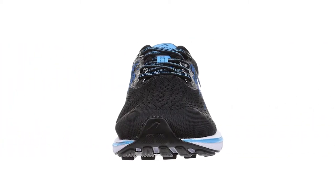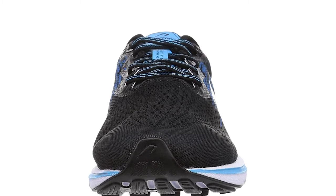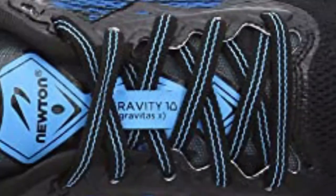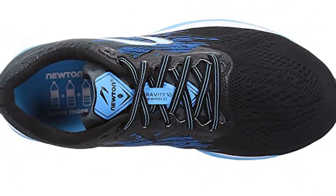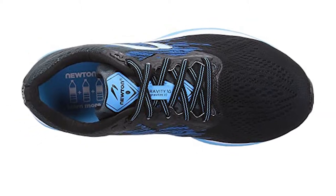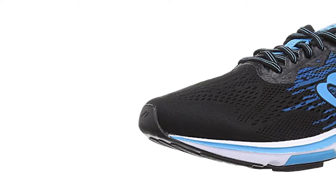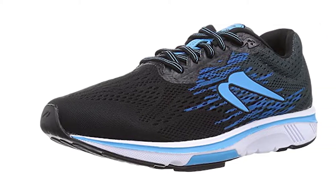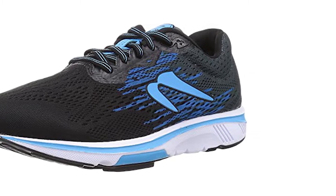Newton is a hardcore running brand famous for its efficient foams and forefoot propulsion lugs, a combination that makes its shoes springy and lightweight, no matter the cushioning. The Gravity 10 is its most versatile shoe — an 8.2-ounce road runner that can handle everything from 5Ks to marathons. Be warned, the ride is firm, and at $175, it's the sort of shoe you buy because you already know it works for you. But if it does, you're in for some globetrotting quickness.